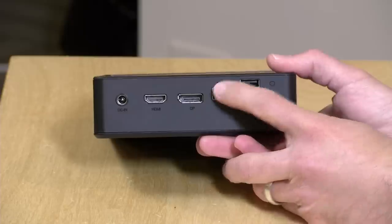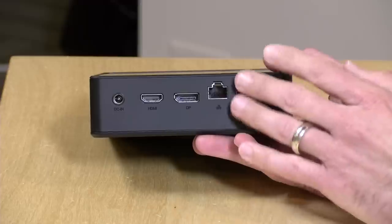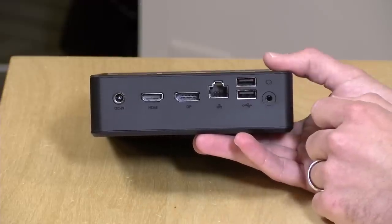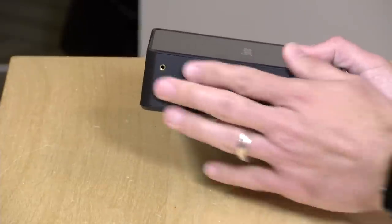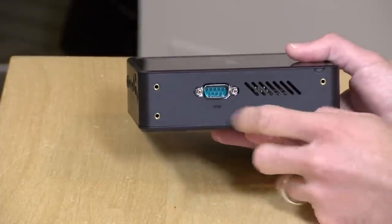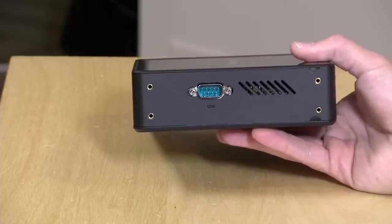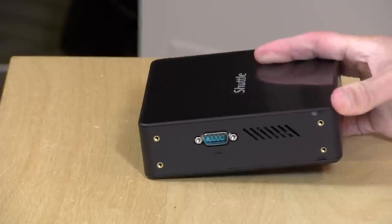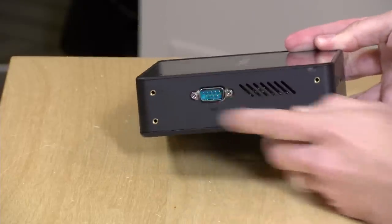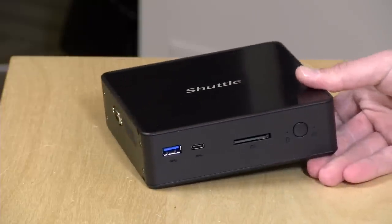You've got gigabit Ethernet and two USB 3.0 ports on the back — this is probably where you'll want to attach your keyboard and mouse. There's also a headphone jack, a VESA mount included in the box for attaching it to the back of your monitor, and a serial port. We don't see serial ports often on modern PCs, but Shuttle includes them because many of these mini PCs are used in industrial environments for controlling machinery, where serial ports are still very relevant.